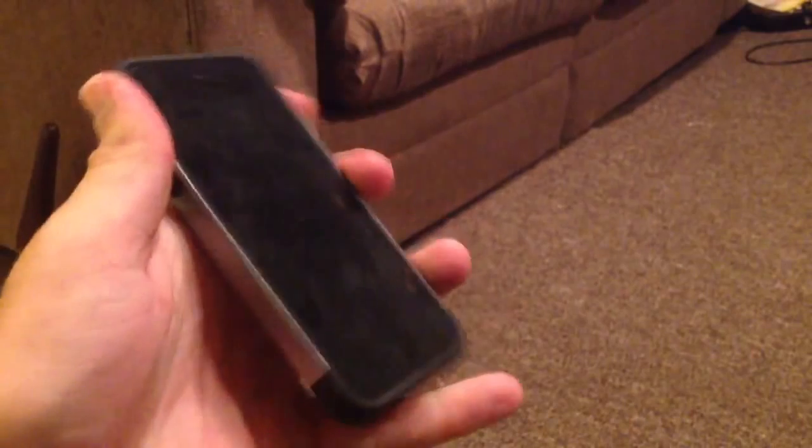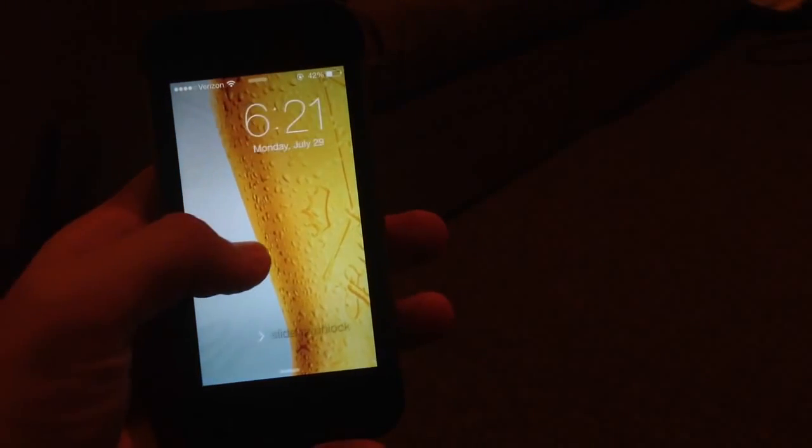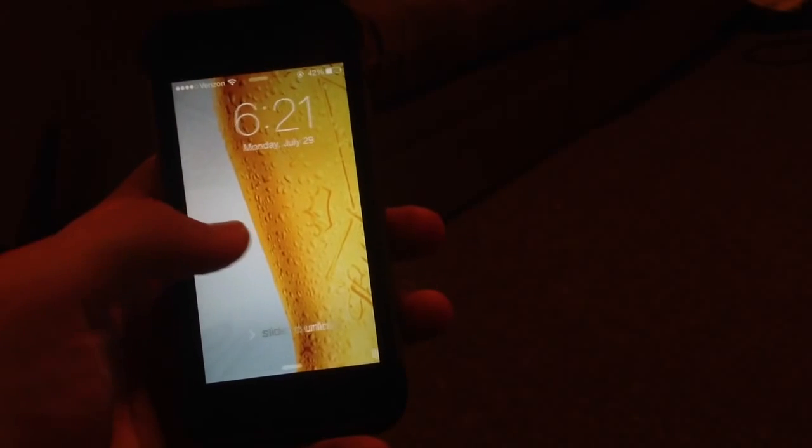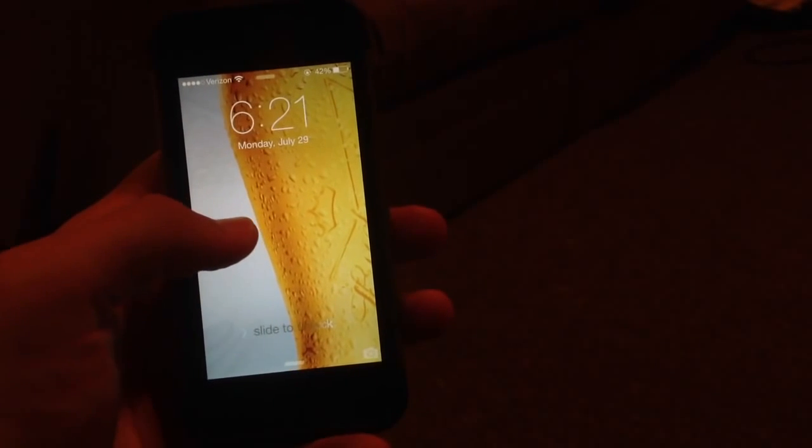Let's jump right into the video. I've done a lot of videos on this — I reviewed Beta 3, 2, and 1. This is iOS 7 Beta 4 running on my iPhone 5, so I figured I'd do a review for you guys.